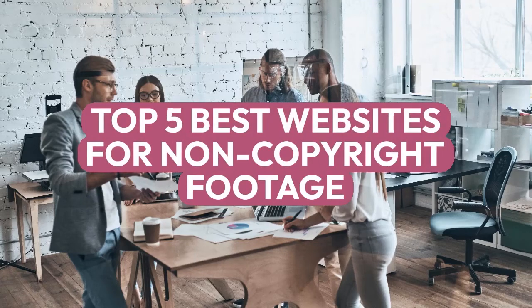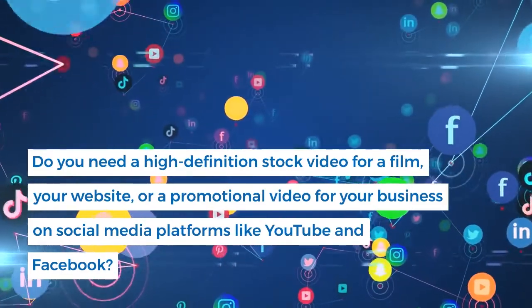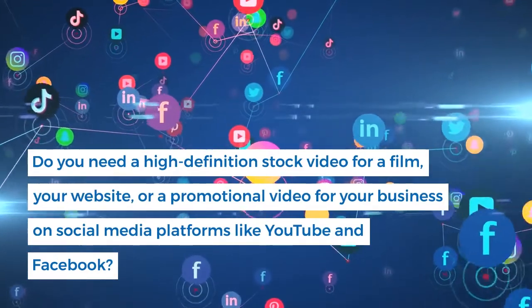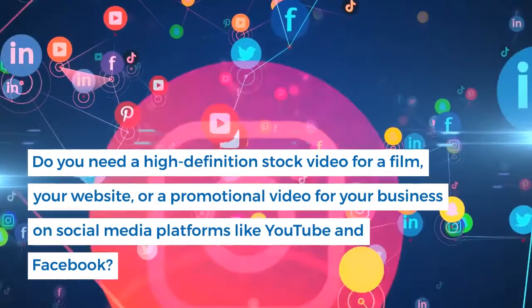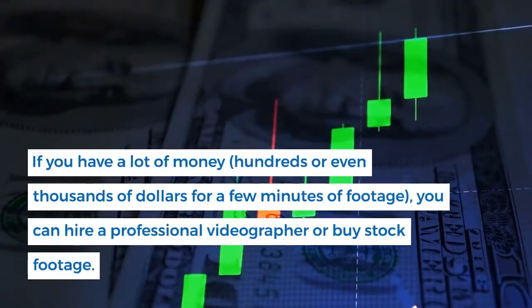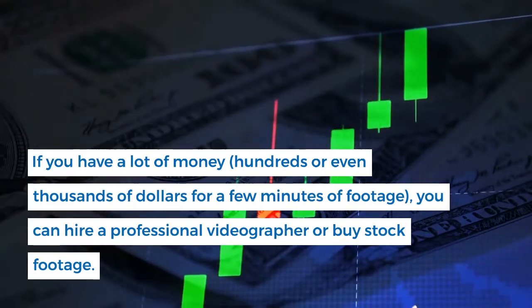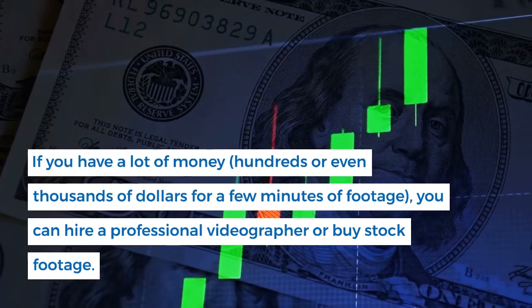Top 5 Best Websites for Non-Copyright Footage. Hello everyone. Do you need a high-definition stock video for a film, your website, or a promotional video for your business on social media platforms like YouTube and Facebook? If you have a lot of money — hundreds or even thousands of dollars for a few minutes of footage — you can hire a professional videographer or buy stock footage.